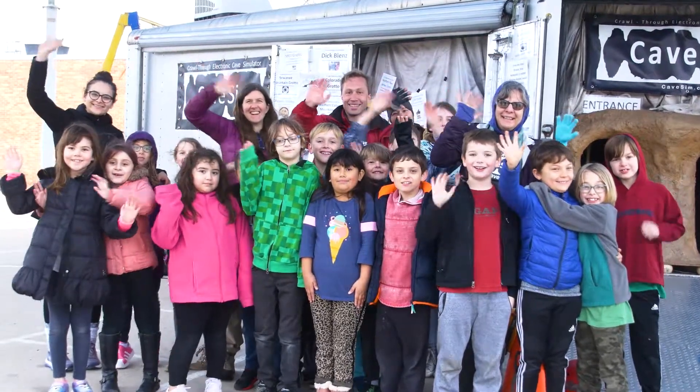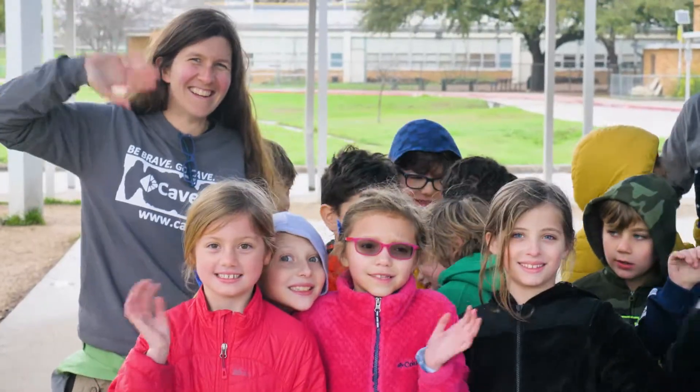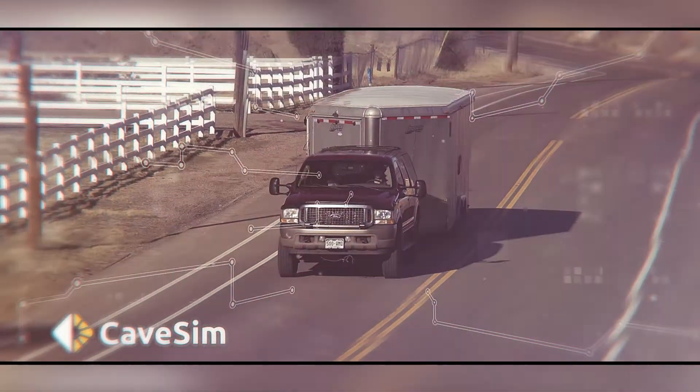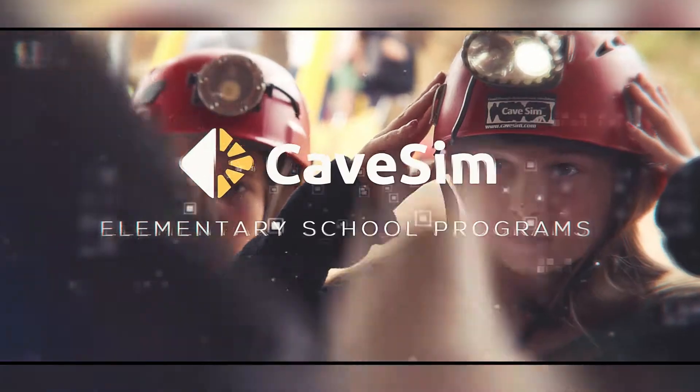The next generation of people who will care for caves are right here learning from us. We believe that kids who know better become adults who do better. To have this fun educational program at your school, just reach out. Cave Sim travels all over the U.S. with an incredible team of educators, and we'll bring this amazing program right to you.